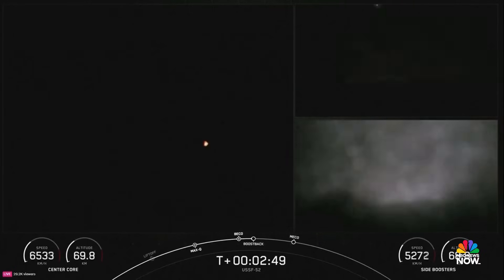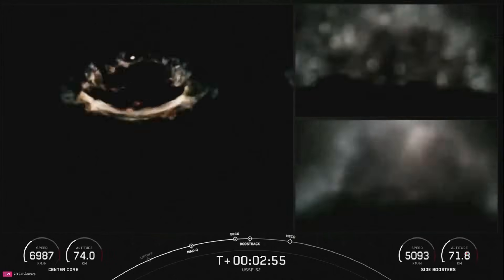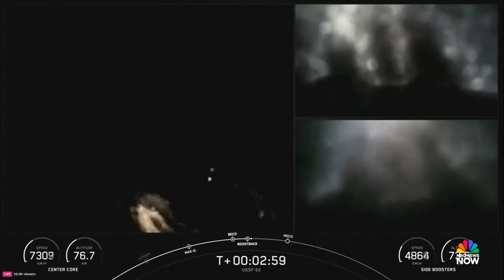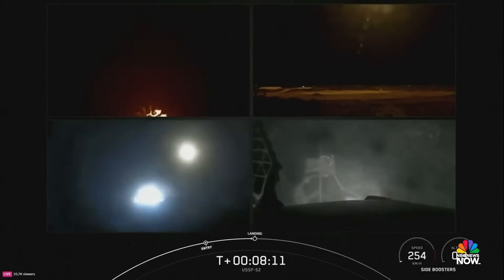And great news — we were able to see that live on your screen. BECO — the side boosters have separated from the center core, and we have the start of the boost-back burn on both side boosters, looking really awesome there on your screen. You can see the engines have reignited. Landing like a bird.